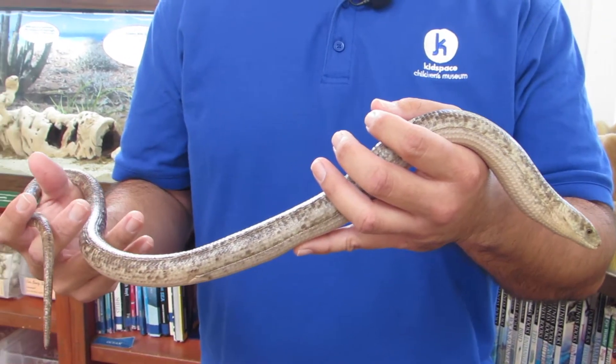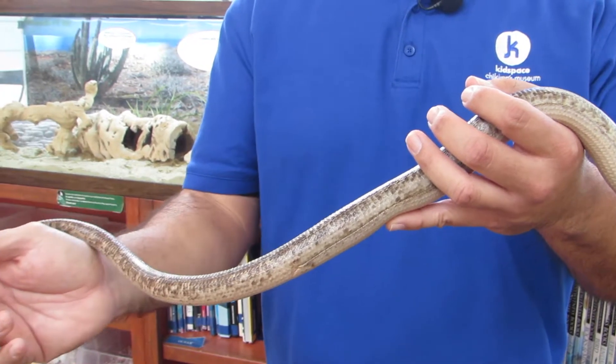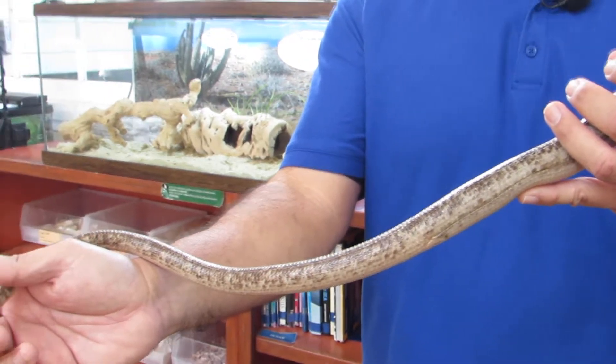So next time you're here at Kidspace, come to the nature exchange and check out Legolas. See if you can find the lateral groove along the side of his body and see where it ends and where his tail begins — that'll be a fun inquiry to do while you're here. Thank you, that's this month's Ask Kidspace question. Pauline, thank you for your question, and to all who have submitted questions, check back in and see if we answered yours on the next episode of Ask Kidspace.